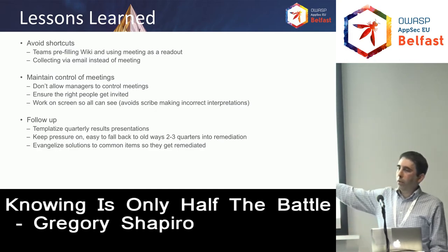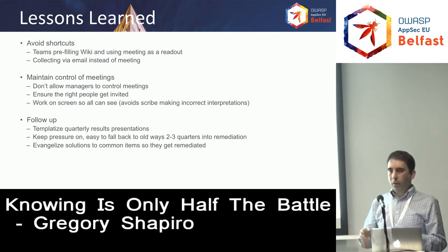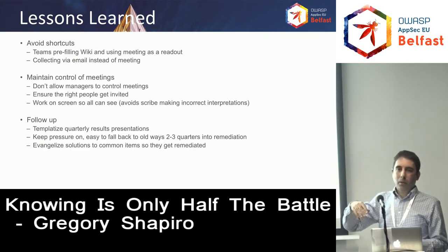Another thing is, when you're doing this, work on screen — have the screen projected or visible so everyone can see what the scribe is doing. As you're filling out the wiki, elect a scribe, and as someone says, for example, the issue is cross-site scripting in the admin UI on this page, you want to make sure the scribe is collecting the information correctly. Having it on screen so the person giving information can see what was recorded will help later when you go to prioritization.